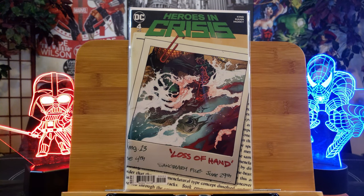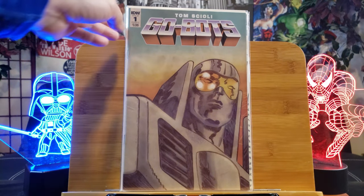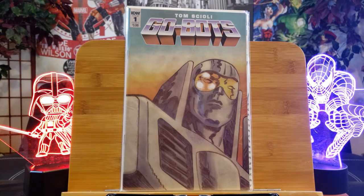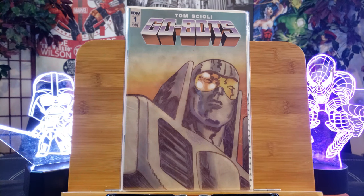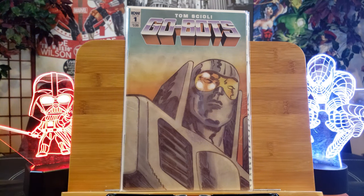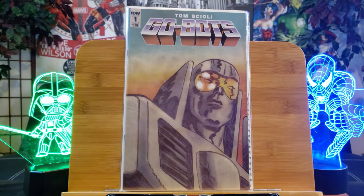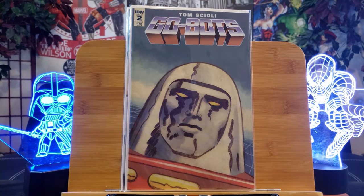For fans of big robots — Transformers — GoBots was actually before Transformers. This is the first team appearance of GoBots in a comic book: Leader One, Scooter, Turbo, and Sidekick. I'm telling you, the toys sucked — they were just horrible transforming, so lackluster in design. Maybe they'll make a comeback because it's all about retro right now.